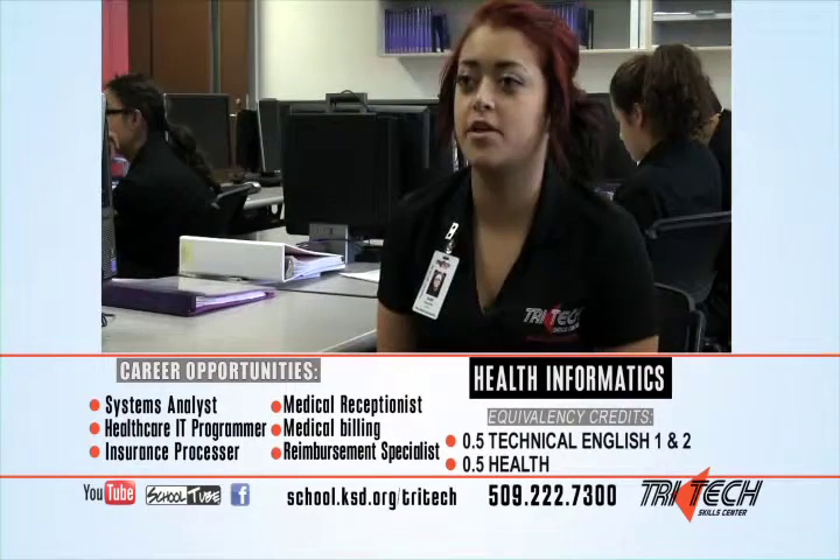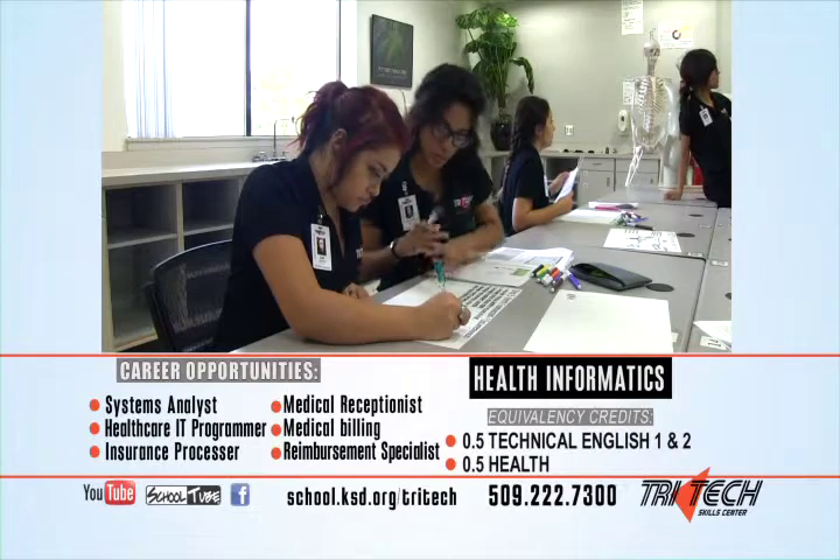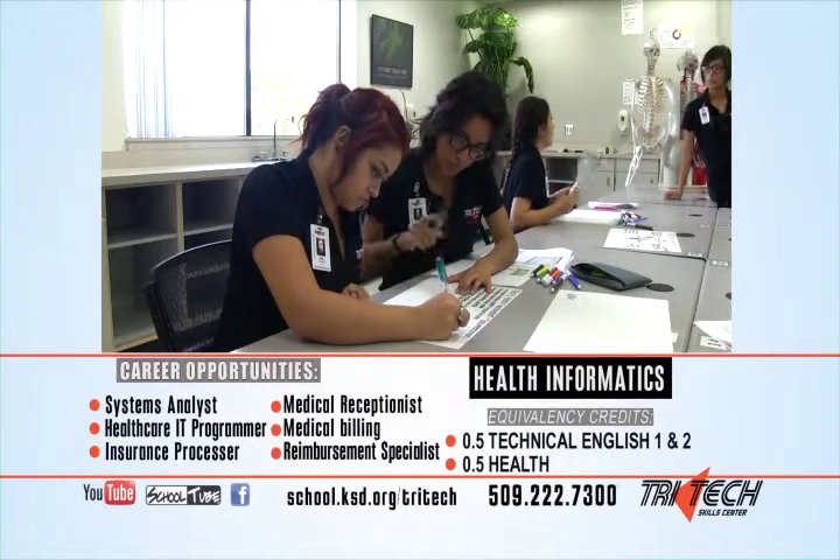What motivated me to enroll at TriTech is to get more of an experience for the real world and knowing how that's going to be like.